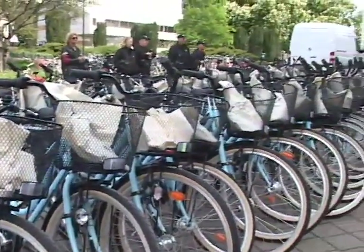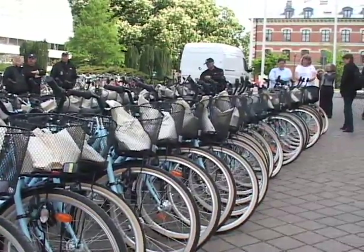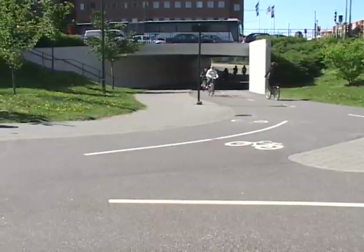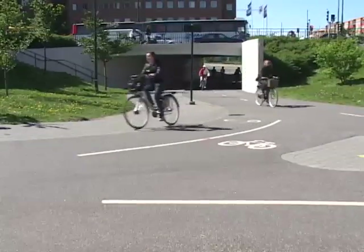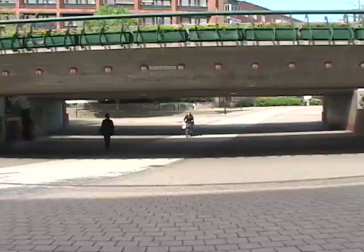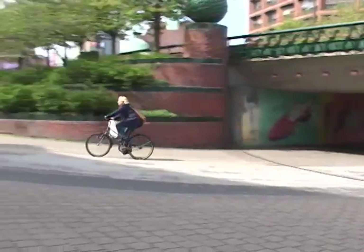This cycle track was built on an old railroad corridor and the underpass cost $4 million. It was specifically built to allow cyclists to have a safe, grade-separated crossing of the major busy arterial streets above. This is a common practice in Malmo.